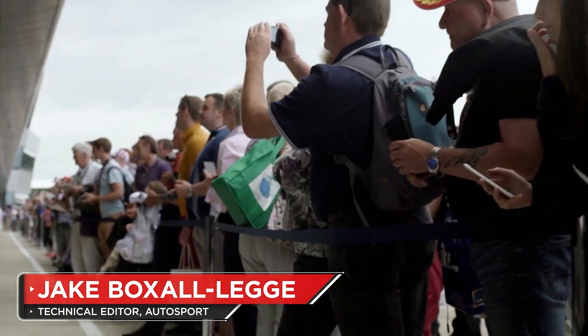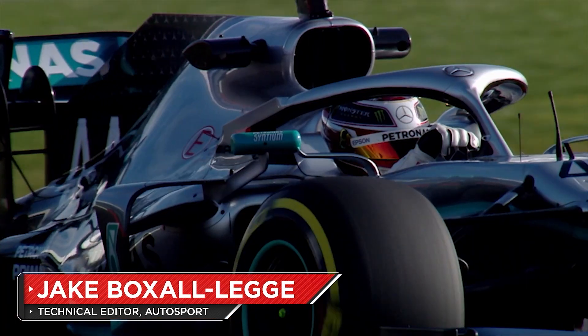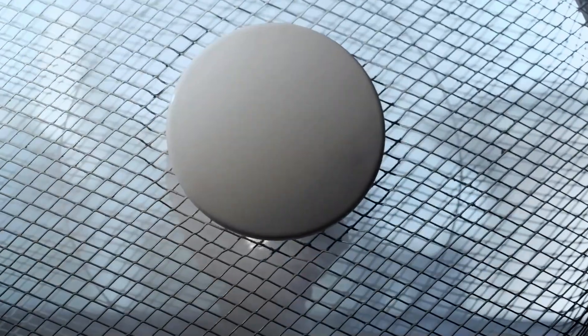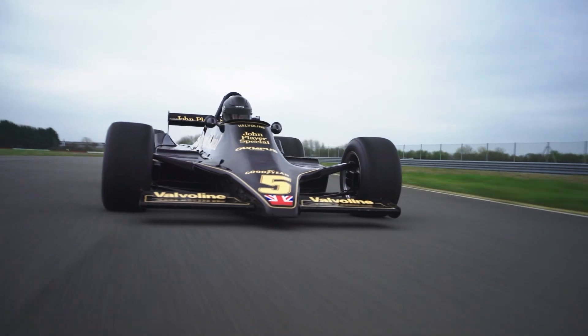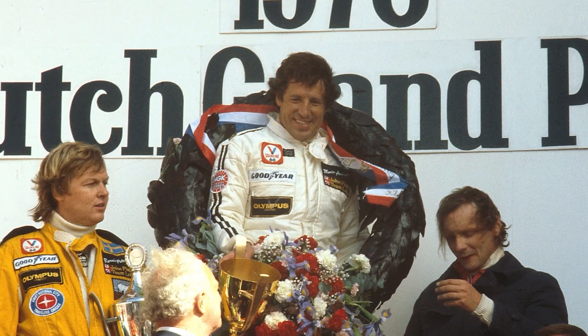Formula 1 would be nothing without its fans. Fans tune in to keep the championship going, fans even keep the cars cool. But back in 1978, a fan famously found another purpose in F1. That year, F1 was absolutely dominated by the Lotus 79, a car that introduced the world to ground effects, and led to championship glory for Mario Andretti and Lotus.